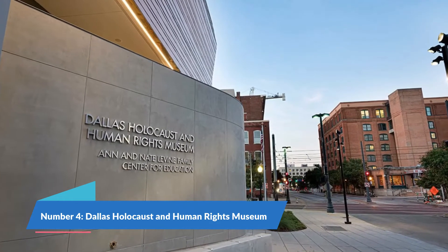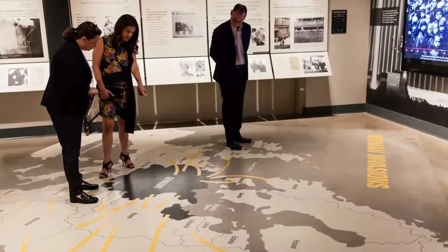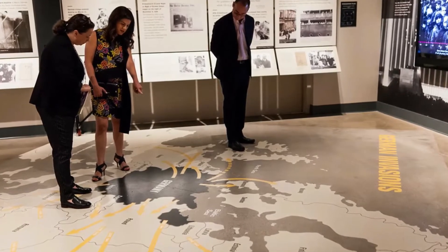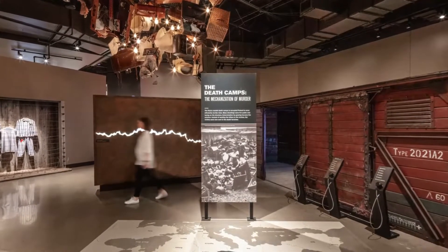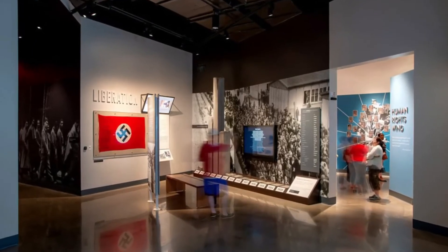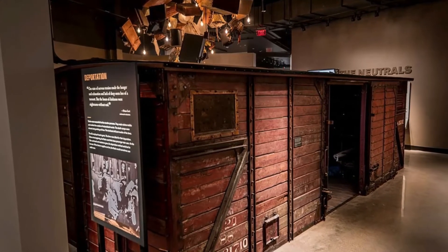Number 4: Dallas Holocaust and Human Rights Museum. Moving on to architecture, the Dallas Holocaust Museum is a prime example of that. It was reopened in a larger location recently. The museum addresses over 20th century genocides as well as the American civil rights movement. It also consists of one of the only two testimony theaters in the world, and numerous items discovered from concentration camps. It's a place for history lovers, and it also gives a great glimpse into the latest architecture and technology.